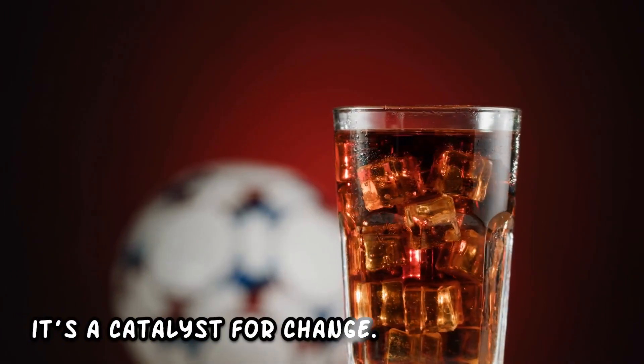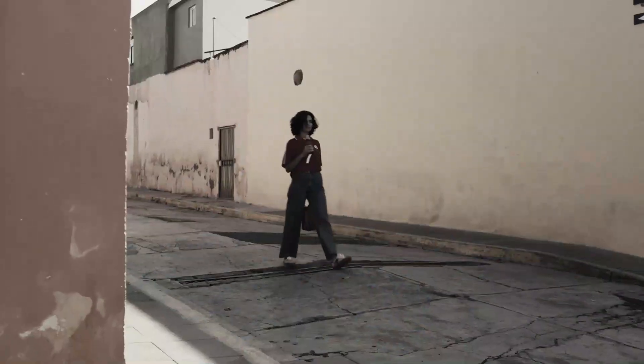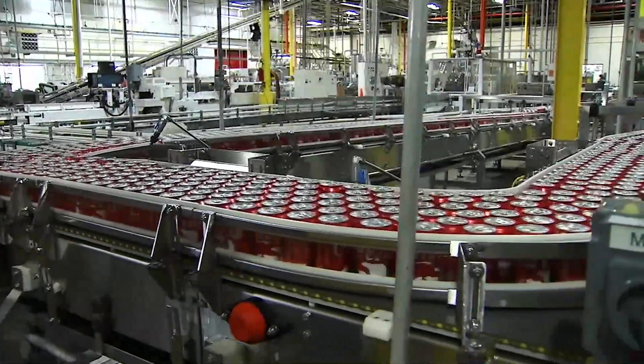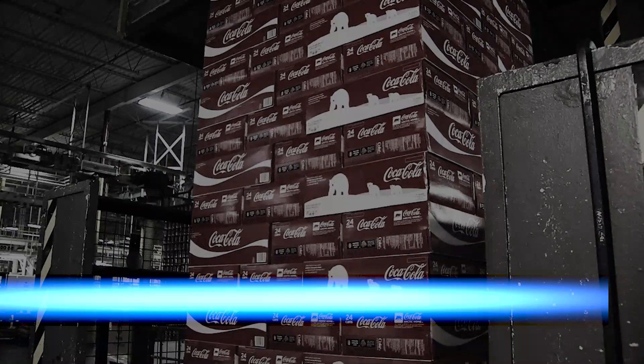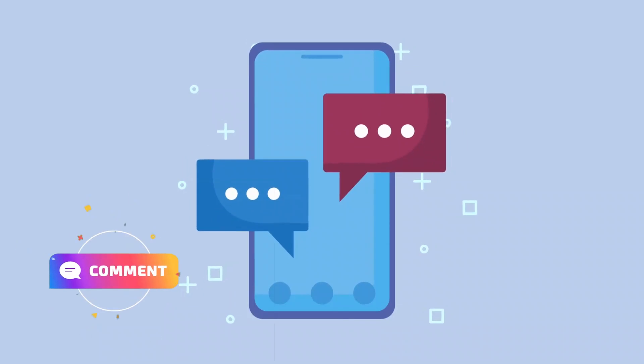Your feedback is more than just words — it's a catalyst for change. Coca-Cola listens closely to what you have to say, ensuring that each sip of the Y3000 is not just a personal experience, but a collective one. This level of engagement is what sets the Y3000 apart from the rest. So have you joined the crowdsourced tasting revolution? Tell us about your experiences in the comments below.